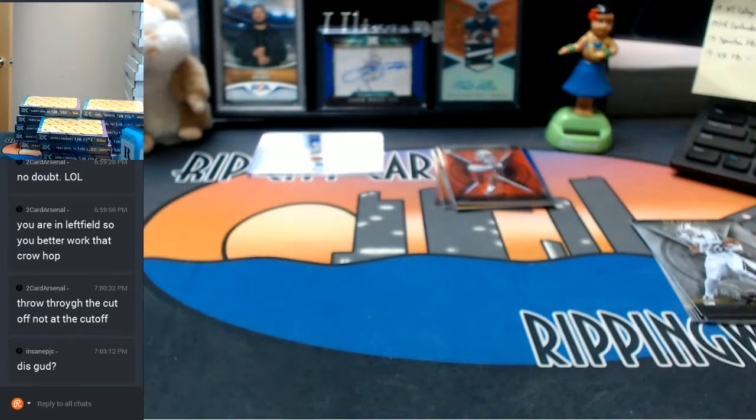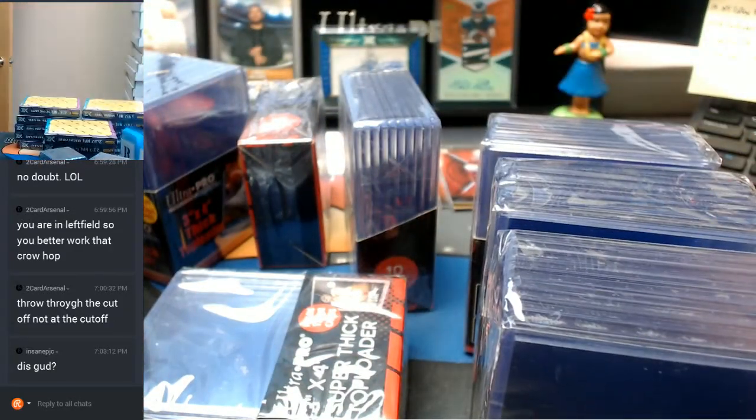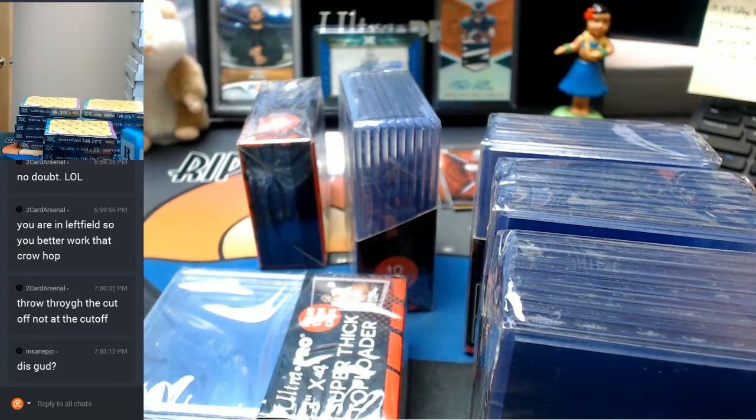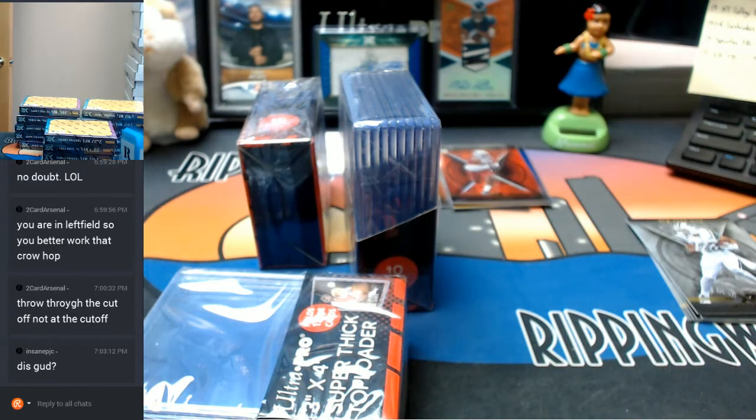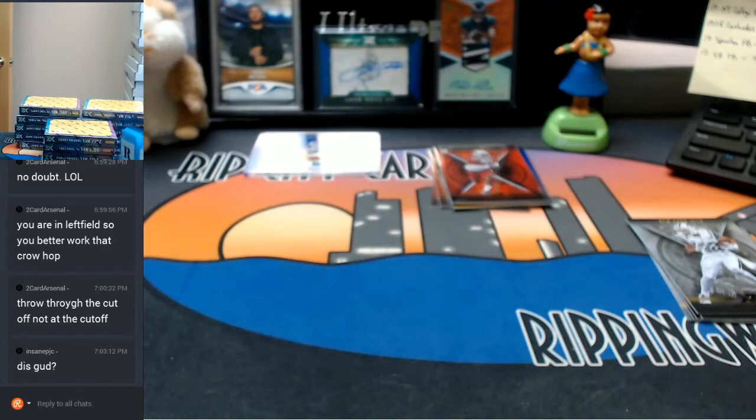I need to get some top loaders real quick for this stuff — be a minute. I think I got enough top loaders. You guys tell me. I think I'm good for a little while. Put this away — and then my 120s. Alright, let's continue.